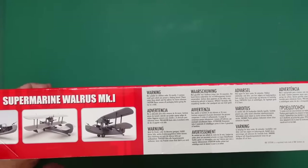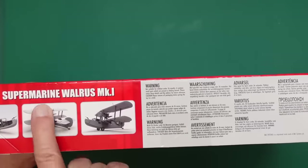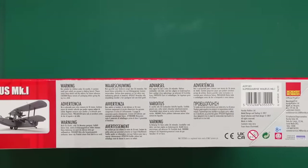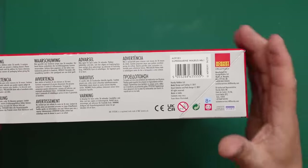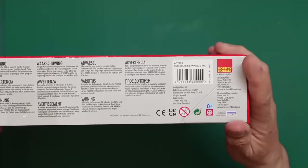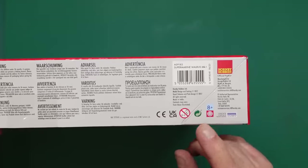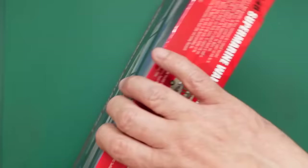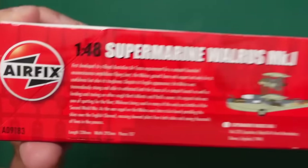Looking around the box, we have a CAD model and you can see we've got lots and lots of interior in there. The best shot of the Walrus is from the rear quarter looking lovely. There's another beautiful view there. Health and safety information in different languages on the side of the box, and here you can see that lovely symbol meaning it's got cartographed decals, which will be absolutely stunning - Airfix cartographed decals are amazing. Recommended for age eight plus.